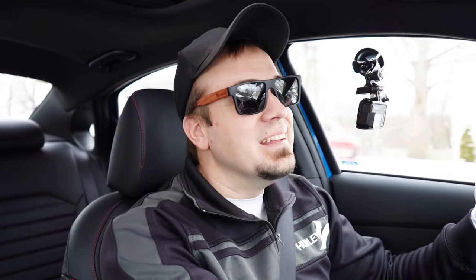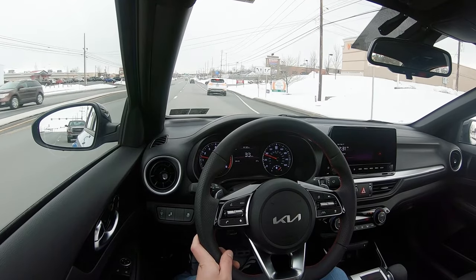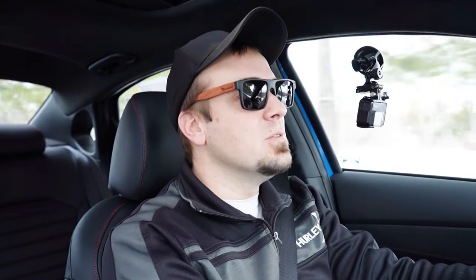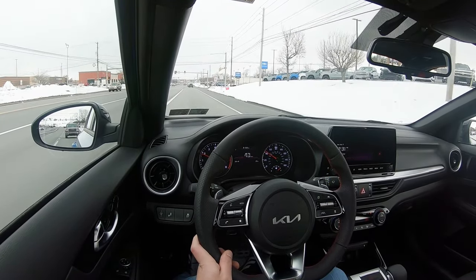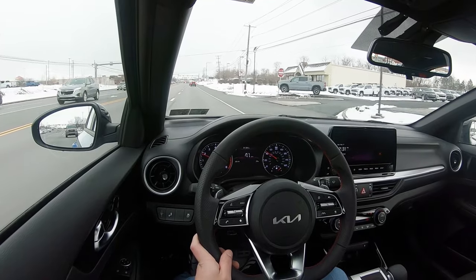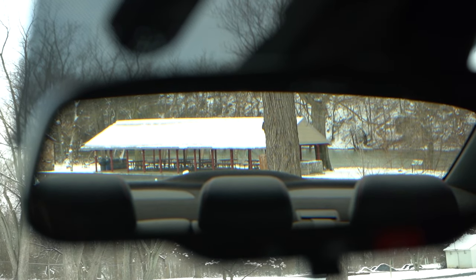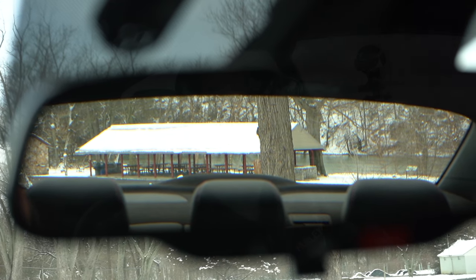As far as ride quality goes, you do tend to feel a bit more of the road in this Forte GT — maybe it's the low-profile tires. Steering feel is brilliant though, and it was one of the first things I noticed. It leans toward the heavier side, so it instantly points you in the direction you want to go. Cabin noise without all the salt on the road is perfectly fine — a little road noise, but nothing that would bother me. Rear visibility is 100% fine with the sedan shape.